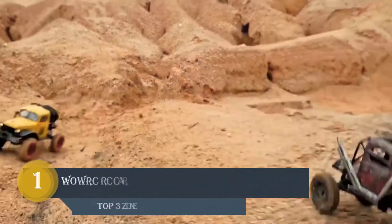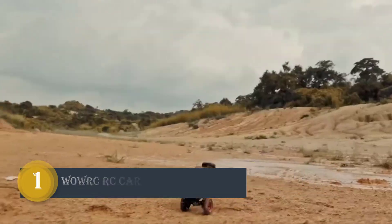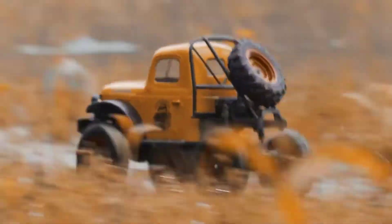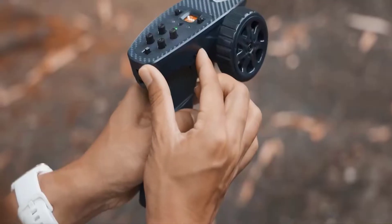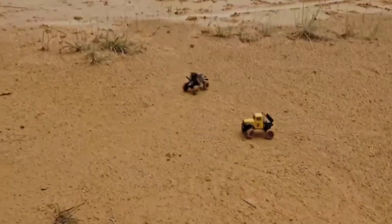Number 1: WoWRC Car. Its compact 2-speed transmission has a patented design that makes it ahead of other models with only 1 speed. Using the CH3 shift on the remote control, you can go up to 8 kilometers per hour and experience high-speed breakthroughs, small jumps, and even angling for fun.